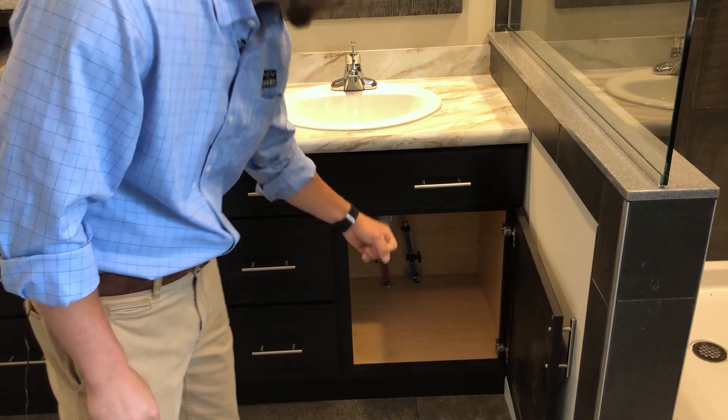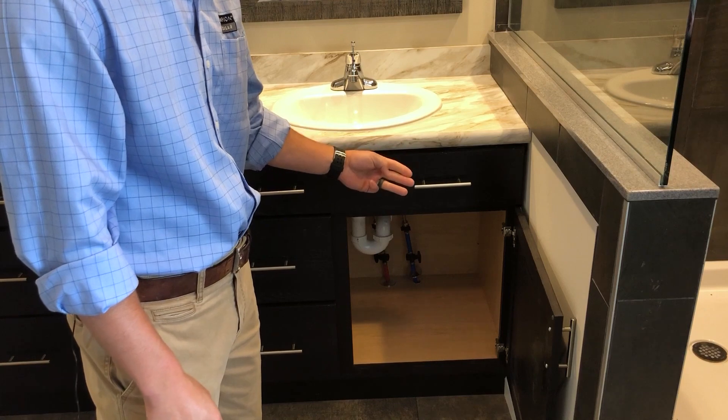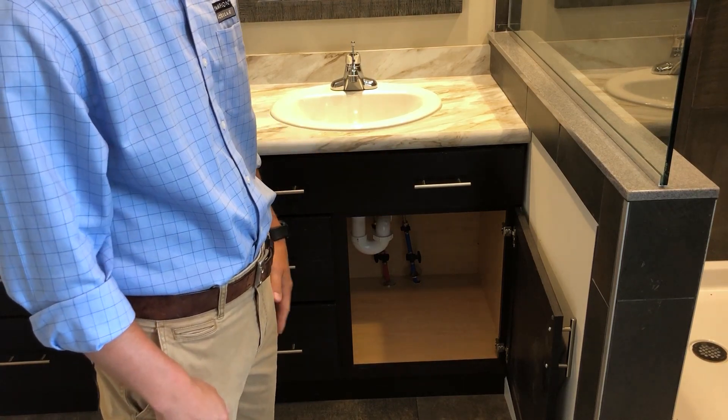We use PEX water lines throughout the house because they are easier to install, have high heat resistance, are very durable, and also deliver cleaner, safer water throughout the home.